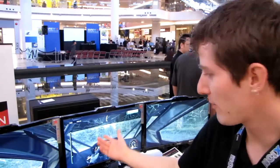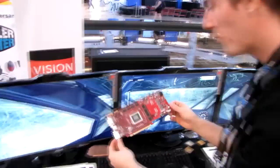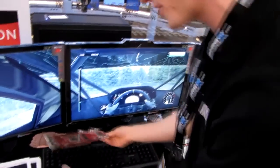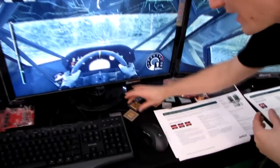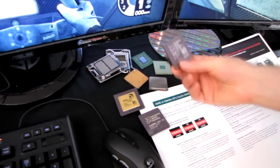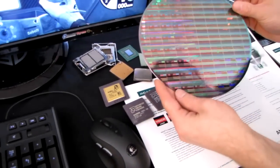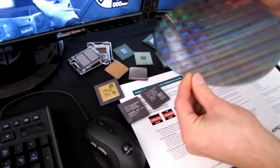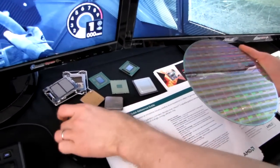No IT show would be complete without AMD. They're showing off an Eyefinity setup running on one of our gaming machines, and they also have a bunch of really cool stuff showing how far video card technology has come — including the 7900 series. They also have a museum of AMD CPUs going all the way back to when AMD used to share a socket with Intel, plus a wafer showing how CPUs come out of the manufacturing facility before being packaged.